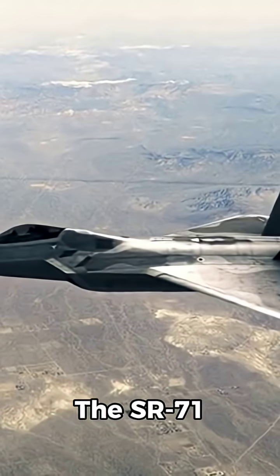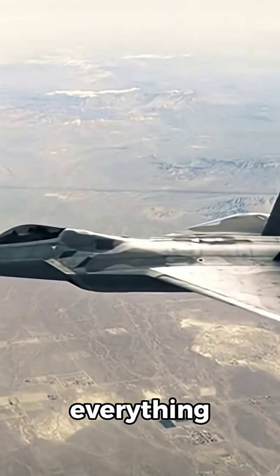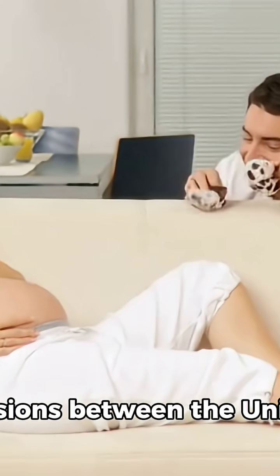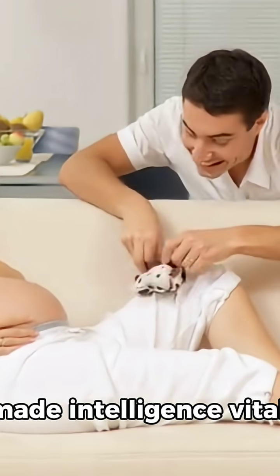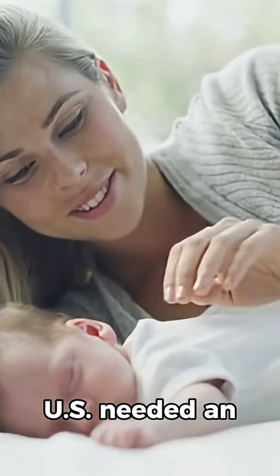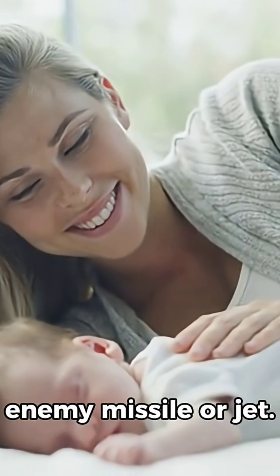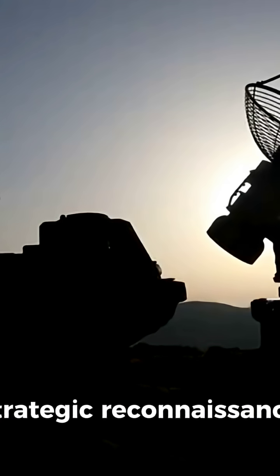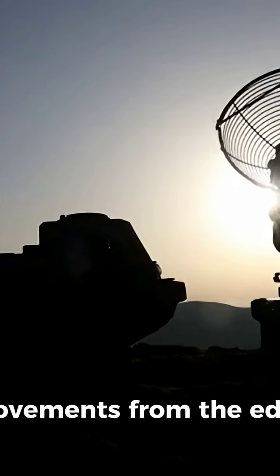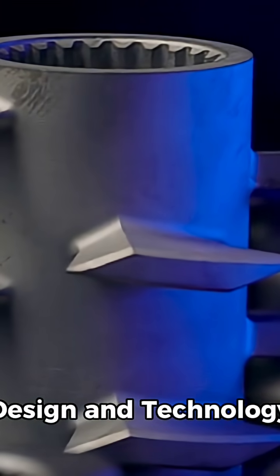The SR-71 Blackbird was built for one reason: to see everything without being seen. During the Cold War, tensions between the United States and the Soviet Union made intelligence vital. Satellites were not yet advanced, so the U.S. needed an aircraft that could fly higher, faster, and farther than any enemy missile or jet. The Blackbird's job was strategic reconnaissance — photographing enemy bases, missile sites, and movements from the edge of space, well above 80,000 feet.